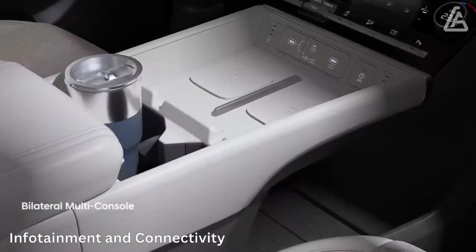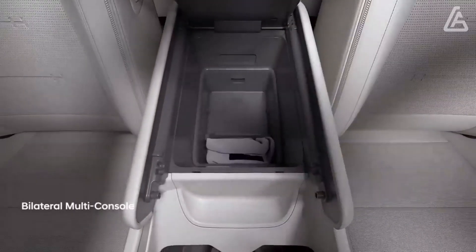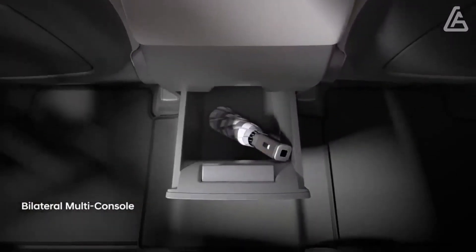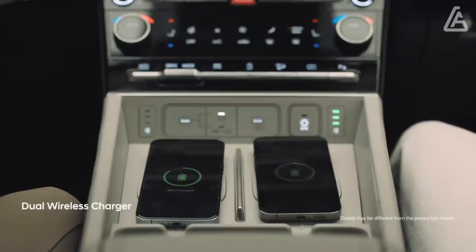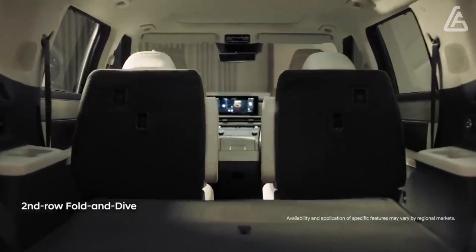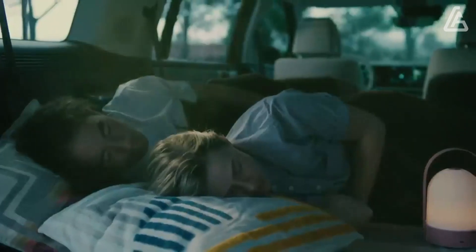Covering much of the dashboard are two 12.3-inch displays. The gauge cluster is fully digital, while the infotainment screen retains physical knobs for climate and audio volume. The dual wireless phone charging pads can recharge two phones simultaneously, and USB-C ports are also available for wired charging. We expect wireless Android Auto and Apple CarPlay to be standard features.